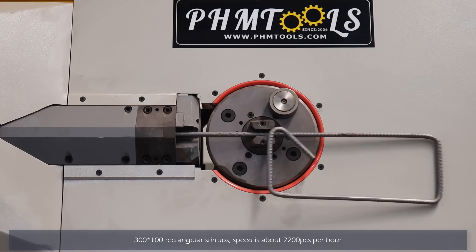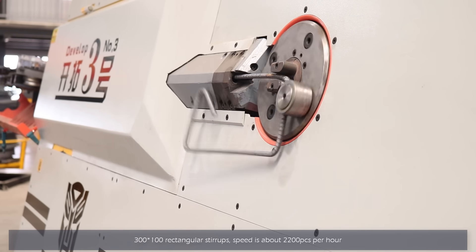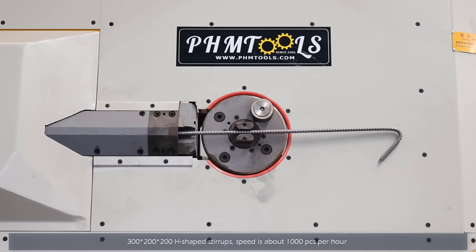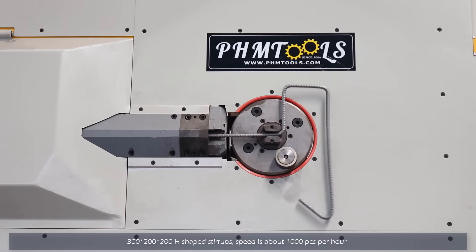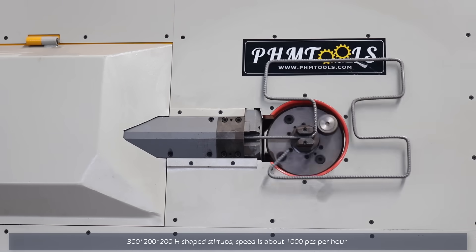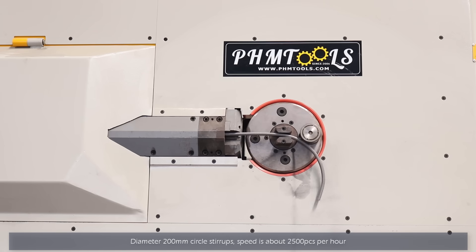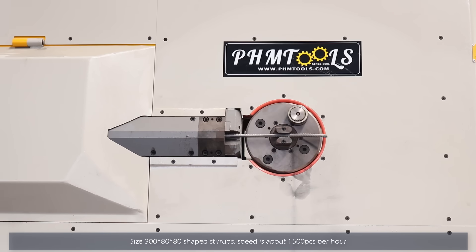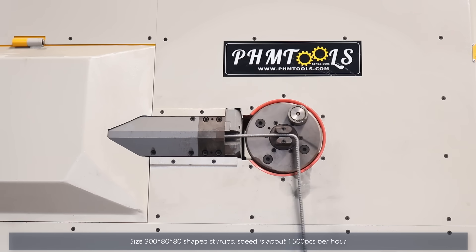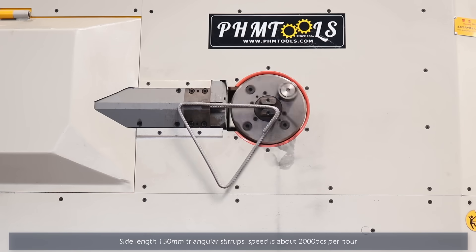Rectangle: 2,200 pieces per hour. H-Shift: about 1,000 pieces per hour. Circle: 2,500 pieces per hour. Customize styrope: 1,500 pieces per hour. Triangle: 200 pieces per hour.